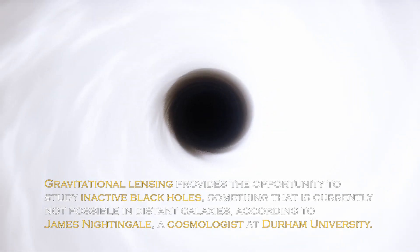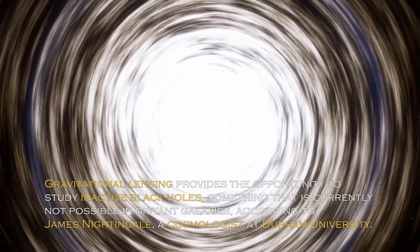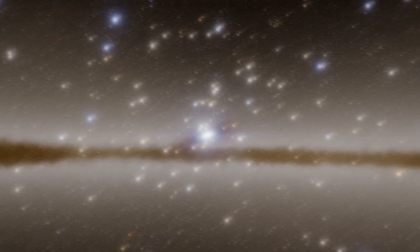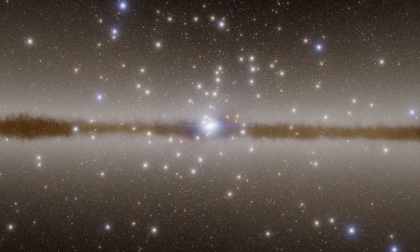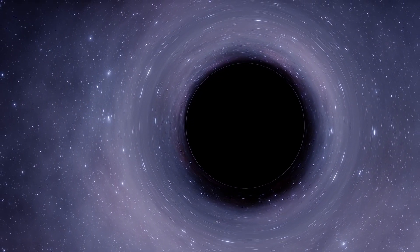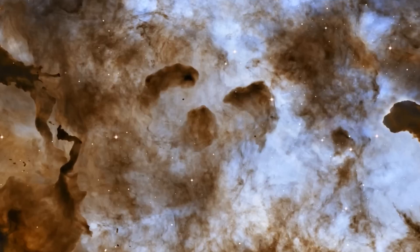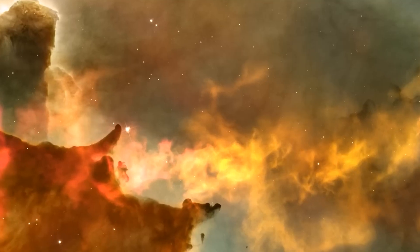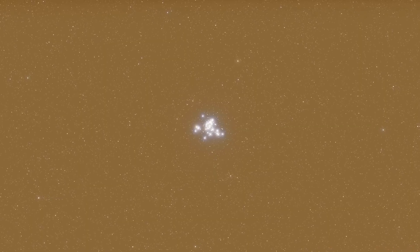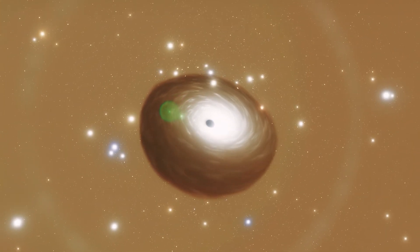Gravitational lensing provides the opportunity to study inactive black holes, something that is currently not possible in distant galaxies, according to James Nightingale, a cosmologist at Durham University. According to a press release, this approach could allow us to detect a large number of black holes beyond our local universe and reveal how they evolved in the cosmic past. In recent years, gravitational lensing has also been of great help to researchers in identifying distant galaxies and exoplanets. Thanks to its potential to uncover some of the most elusive black holes, we may be close to understanding how these mysterious objects formed.